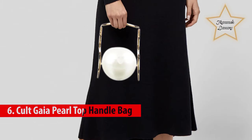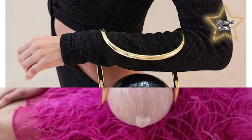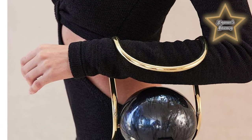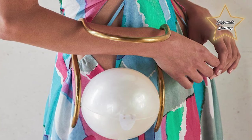Number 6: Cult Gaia Pearl Top Handle Bag. Cult Gaia creates women's shoes and handbags that capture the unique combination of artwork and utility — every design features a head-turning structural quality. The Cult Gaia top handle bag features a marble acrylic sphere silhouette, structured brass metal top handle, center push-lock closure, hinge back, and interior fabric lining.